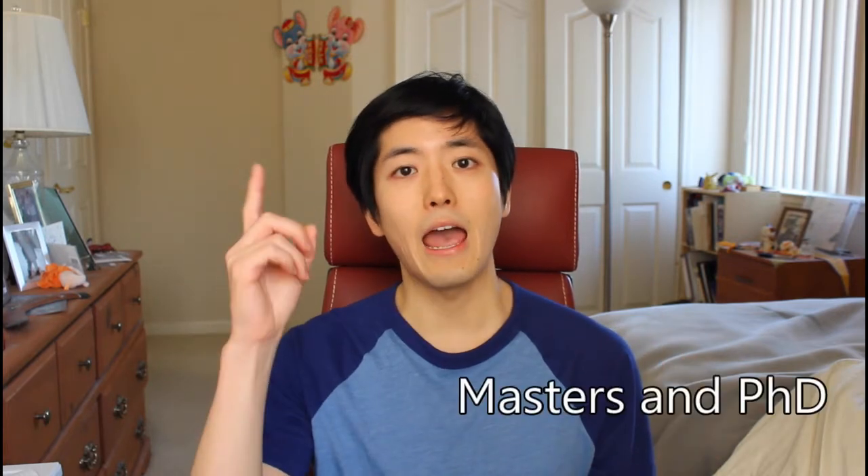Hello everyone. Today I'm going to talk to you about four different ways that graduate students pay for school. This video is relevant for master's students and PhD students. And no, I'm not talking about paying out of pocket. PhD students rarely pay for schooling anyway, master's students a little more often. These are four ways that you can be externally funded for school, and I'm also going to elaborate on details and how you can get these funding opportunities. Let's get started.